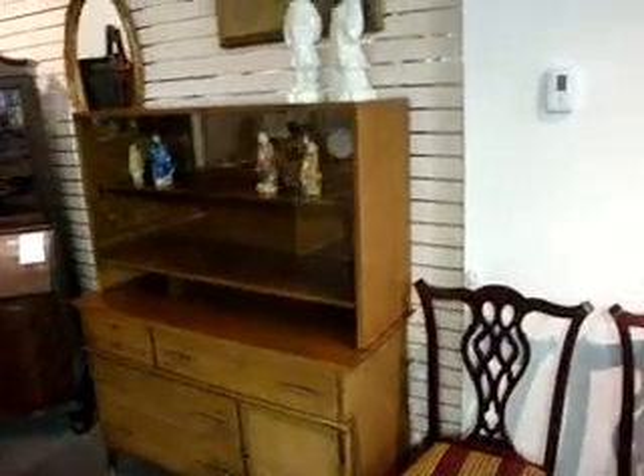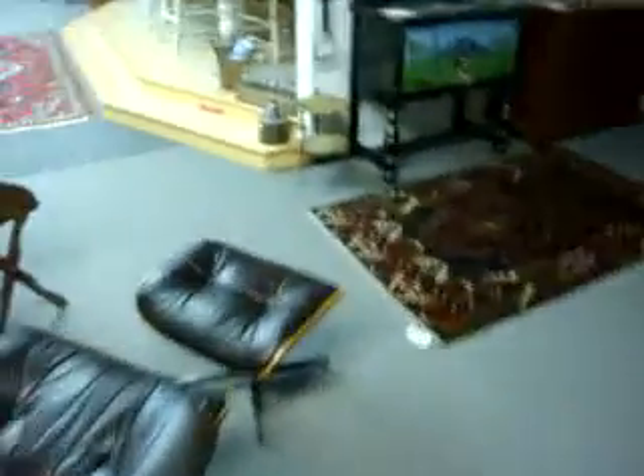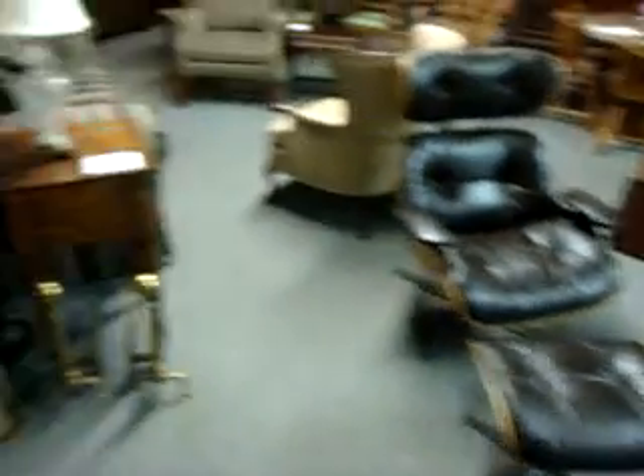Mid-century table with real nice lines. Look at this china — the top can come off so it can be just a server, but it's got super cool hardware and lines on it. Club chair. Fireside chair. There's a sofa. And this Eames lounge chair and ottoman — that's kind of nice.